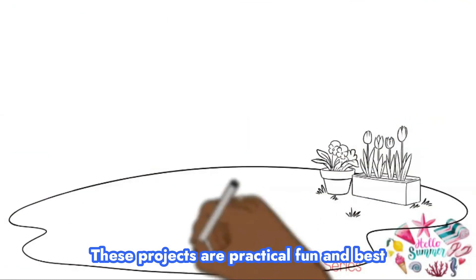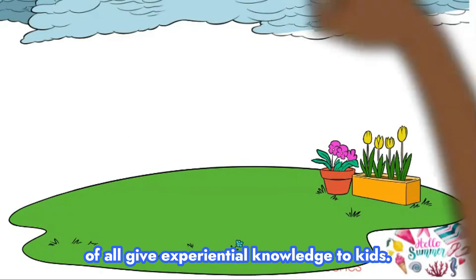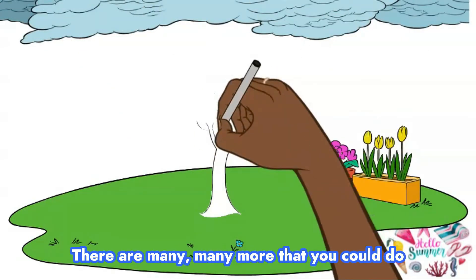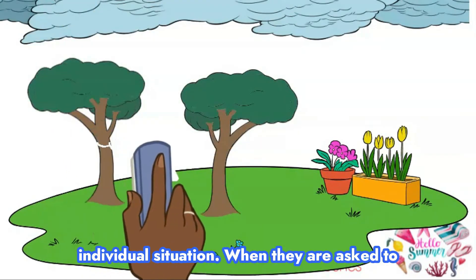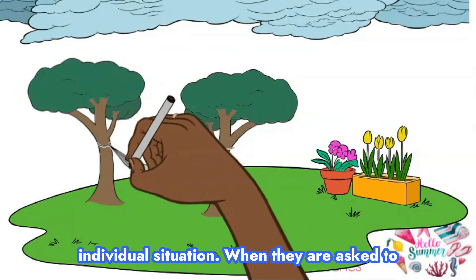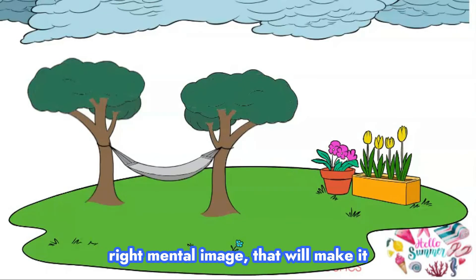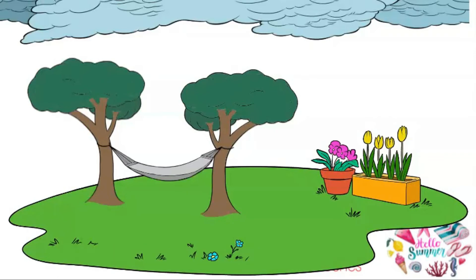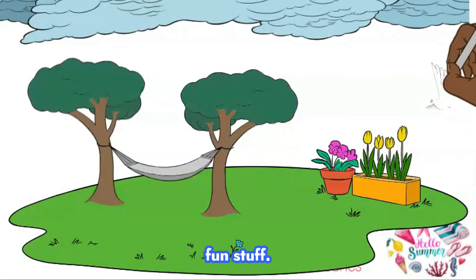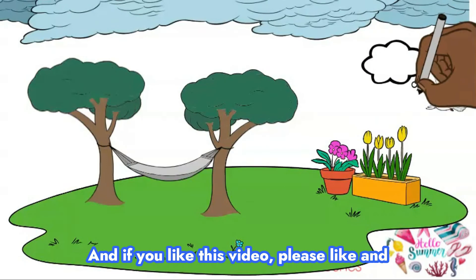These projects are practical, fun, and best of all give experiential knowledge to kids. There are many more that you can do with your children based on your individual situation. When they are asked to solve real-life problems, they can form the right mental image that will make it easier for them to make sense of and then solve. Stay tuned for the rest of the summer for more fun stuff, and if you liked this video, please like and subscribe.